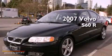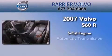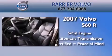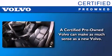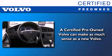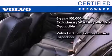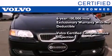This is a certified pre-owned 2007 Volvo S60R. It features a five-cylinder engine and an automatic transmission. You'll also feel the benefits of Volvo's certification program, which includes a six-year, 100,000-mile exclusionary warranty, plus a comprehensive inspection to ensure everything is in top working order.